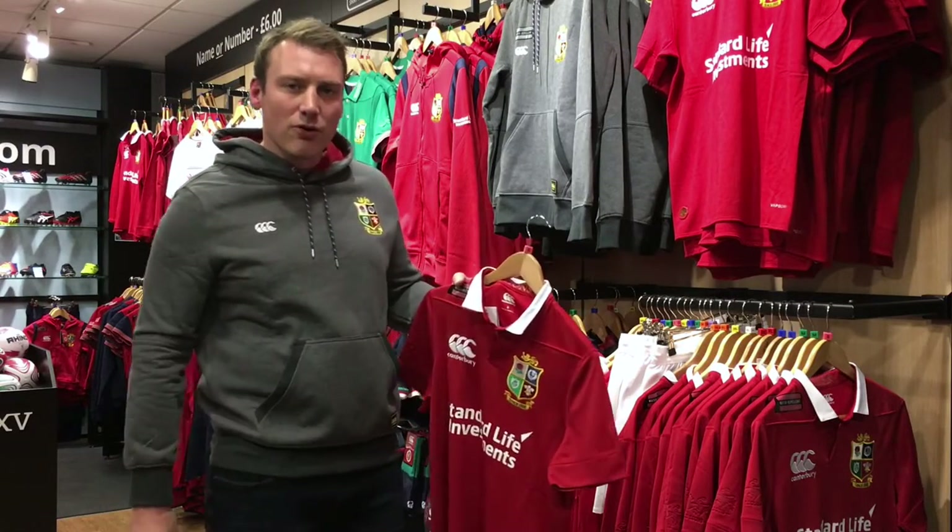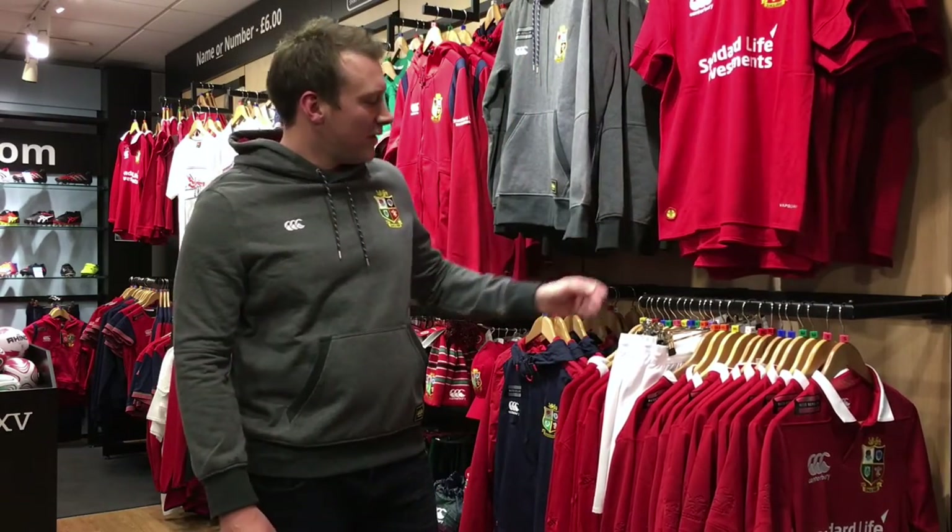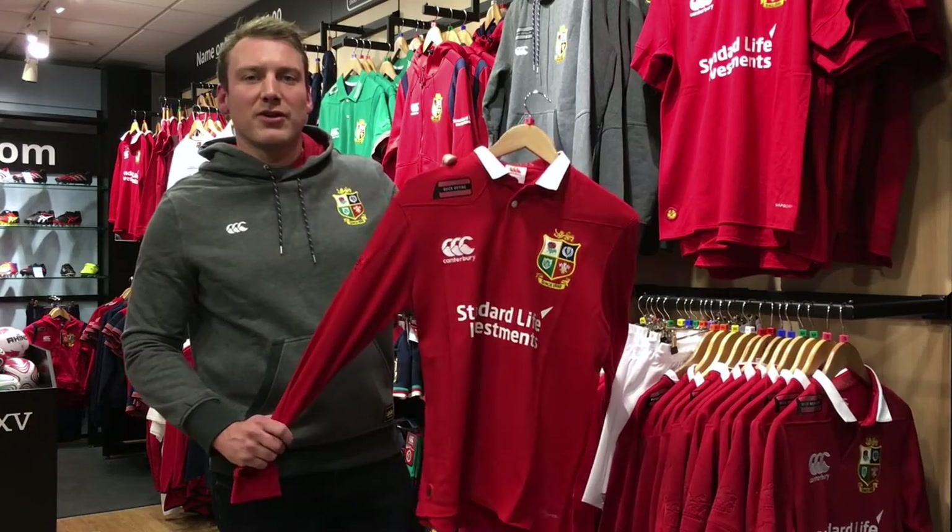It's sort of like a grandad collar on the shirts here. If you fancy something a bit more traditional we've got the cotton short sleeve, and here we've got the long sleeve if you fancy something for a chillier day in New Zealand.